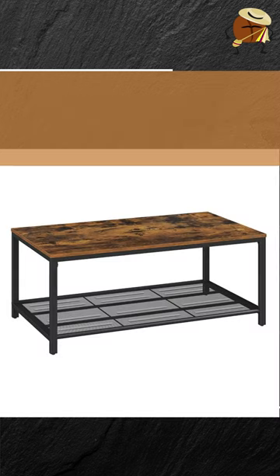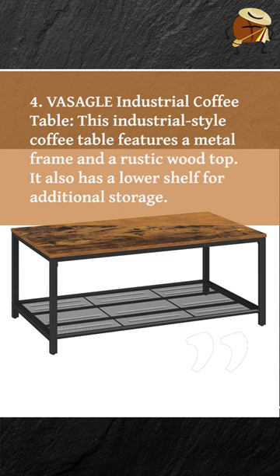4. Visago Industrial Coffee Table. This industrial style coffee table features a metal frame and a rustic wood top. It also has a lower shelf for additional storage.